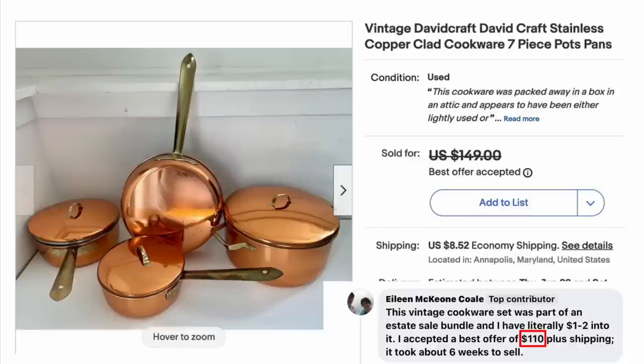Eileen Cole — this vintage cookware set was part of an estate sale bundle. She has literally $1 to $2 into it and accepted a best offer of $110 plus shipping. Look how beautiful those are. Vintage David Craft Stainless Copper Clad Cookware Pots and Pans — sold for $110.